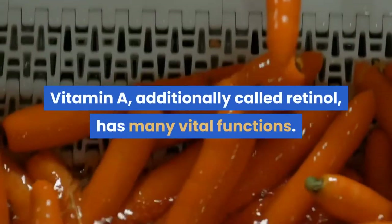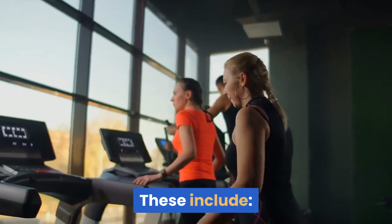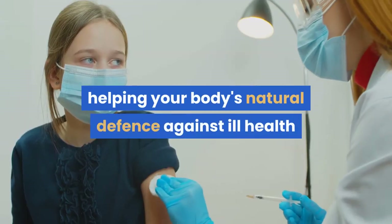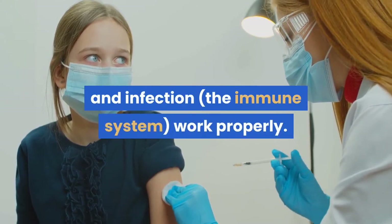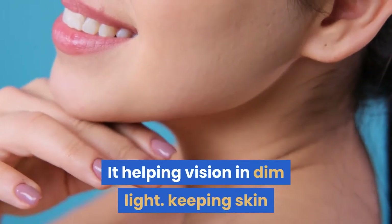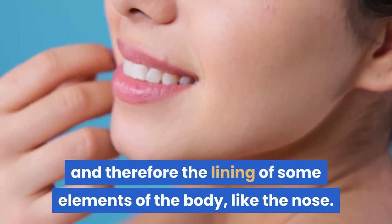Vitamin A, additionally called retinol, has many vital functions. These include helping your body's natural defense against ill health and infection — the immune system — work properly. It also helps vision in dim light, and keeps skin and the lining of some parts of the body, like the nose, healthy.